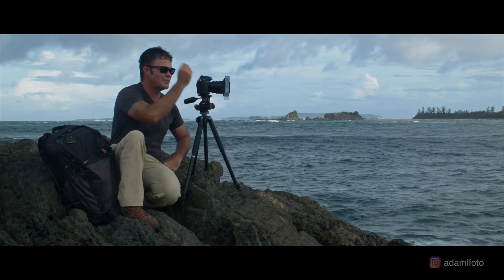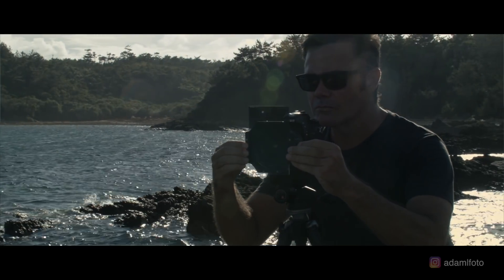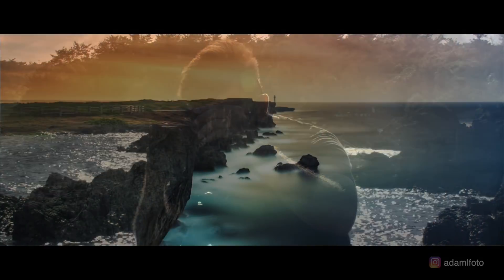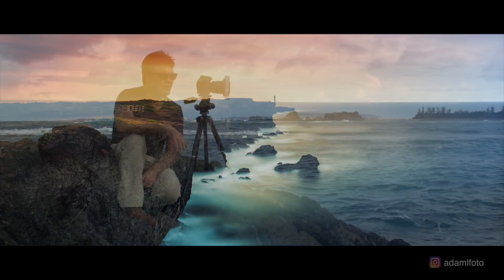ND filters are amazing — they're like sunglasses for your lens. They allow you to control the amount of light coming in through the lens, use a longer shutter speed even in brighter daylight, and get that motion blur and that big soft silky smooth look. ND filters and polarizing filters are a must.